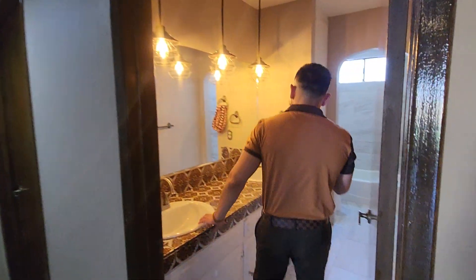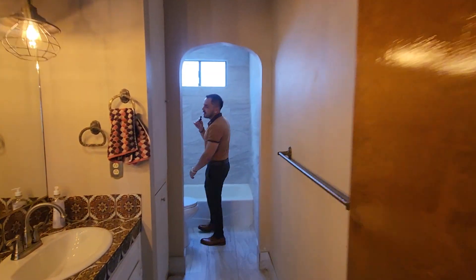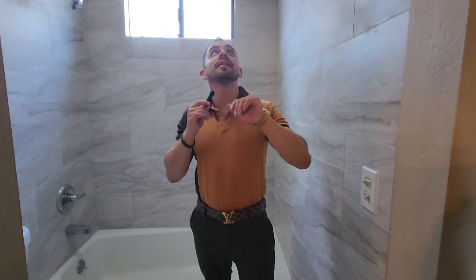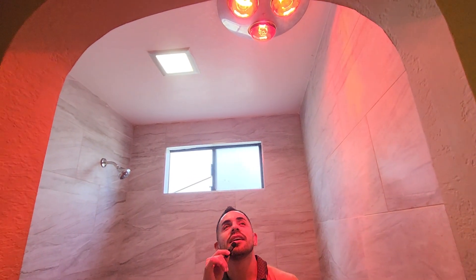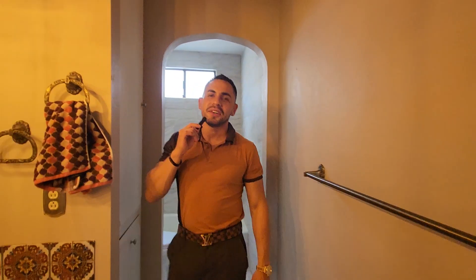A bathroom — let's go into the bathroom. Two vanities and a neat thing that I have not seen in too many properties. You guys might have seen them. Look up there — heat! We have heat, so you guys can stay nice and warm when you get out of the shower. I like that — a little heat lamp up in here. I do like that, it's pretty neat.